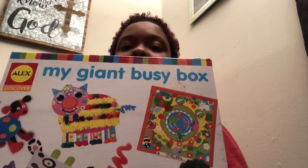I'm going to be reviewing this — it's called the My Giant Busy Box. My daughter Autumn received this for Christmas and I thought it was such a great gift, so I figured I would do a video on it. I also found where you can get it from, so I'm going to leave the link for it down below.